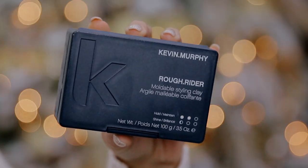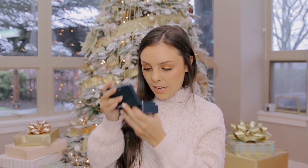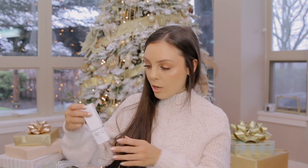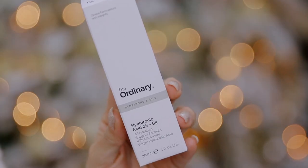I also got him a full-size Kevin Murphy Rough Rider — the product he uses every day to style his hair. It smells really, really nice with some slight vanilla sweeter notes. Whenever I'm close to him his hair smells so good. They have mini versions too, but because he uses it so often I got him the full size.